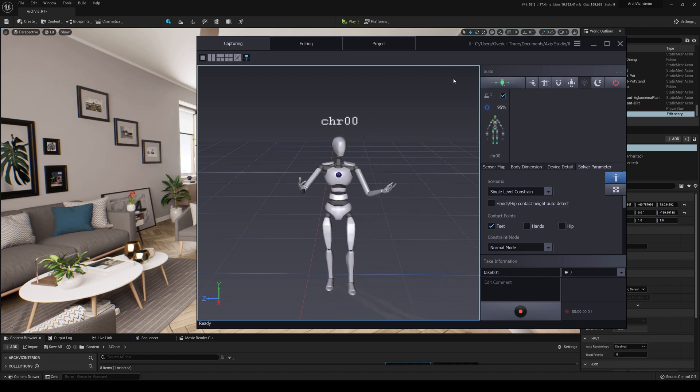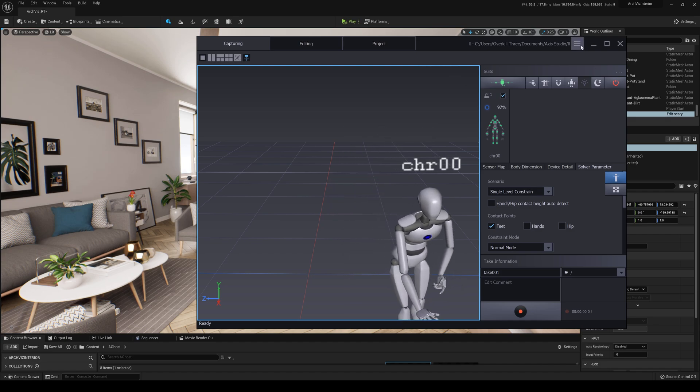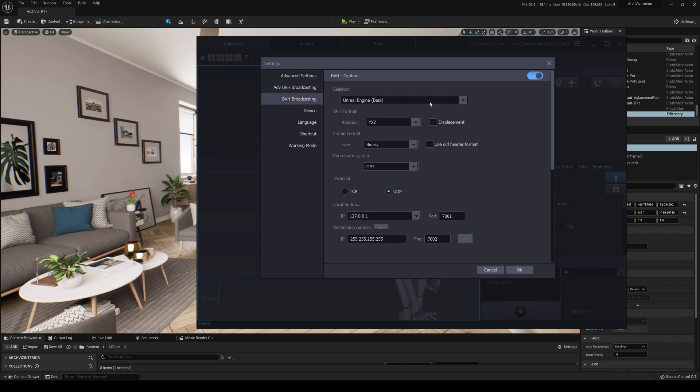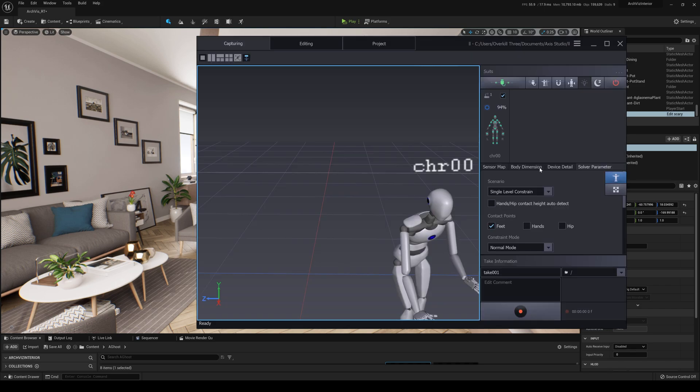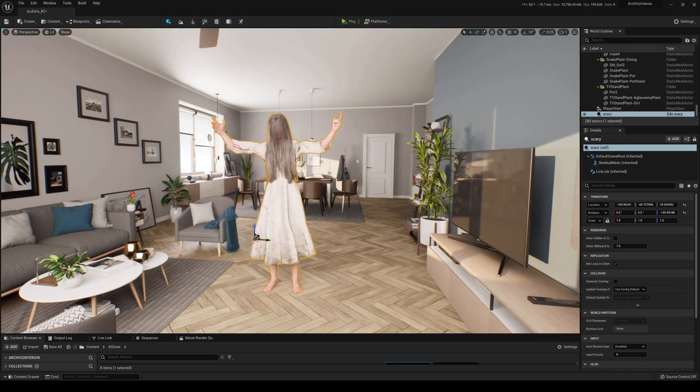I'm using the single level constraint and there's actually a beta here. If you go to the settings, they actually have an Unreal Engine option now, so I really don't have to do anything as long as it's in an A-pose, which this character was. I don't have to do any T-pose or corrections like I used to with my old suit. So yeah, this is kind of cool, right?